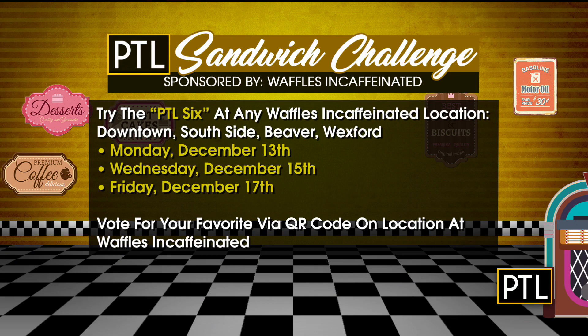Beginning next week you get your chance to vote. All four Waffles and Caffeinated locations will be making our creations on Monday December 13th, Wednesday December 15th, and Friday December 17th. Go in, order one or all six, and use a special QR code in the restaurant to cast your vote. Also — Waffles and Caffeinated will now be selling our PTL mugs! So you can Christmas shop while also tasting the sandwiches. We want to find out which one you think is the best.